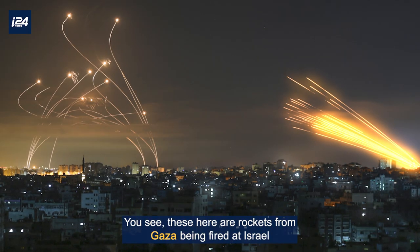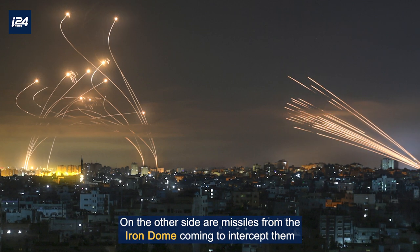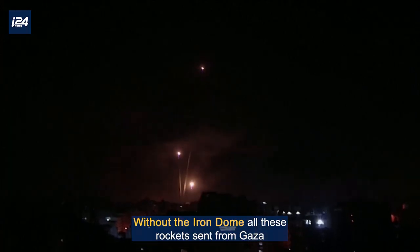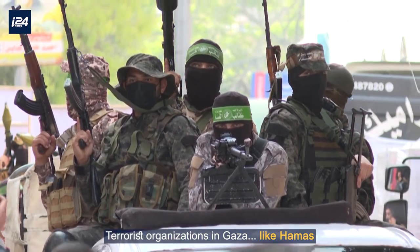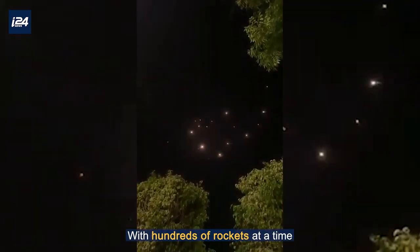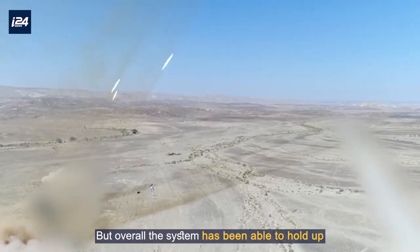You see, these here are rockets from Gaza being fired at Israel. On the other side are missiles from the Iron Dome coming to intercept them. Without the Iron Dome, all these rockets sent from Gaza would hit cities in Israel. Terrorist organizations in Gaza, like Hamas, have tried to overwhelm the Iron Dome by bombarding Israel with hundreds of rockets at a time. But overall, the system has been able to hold up.